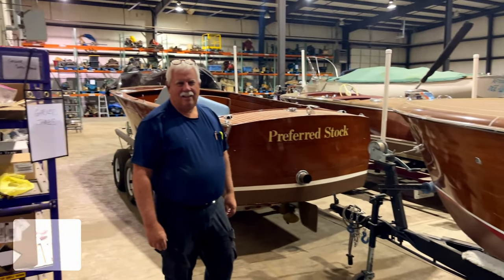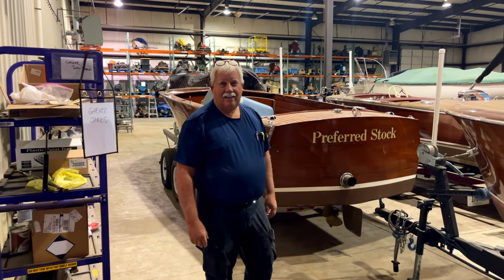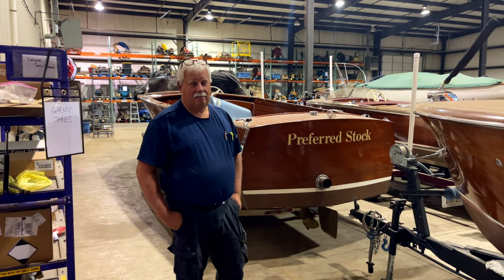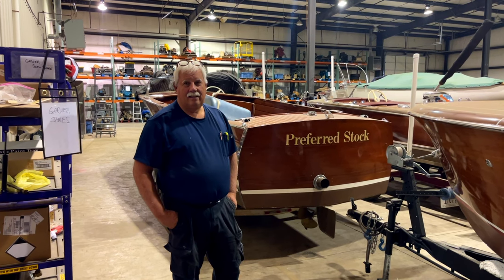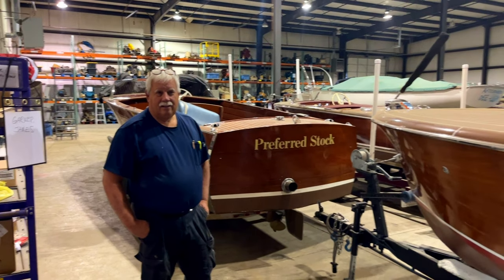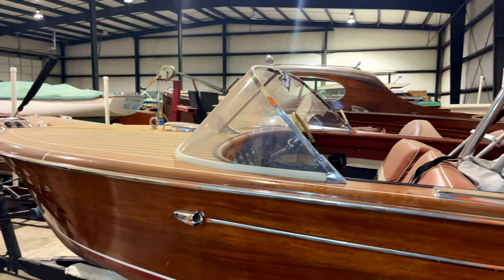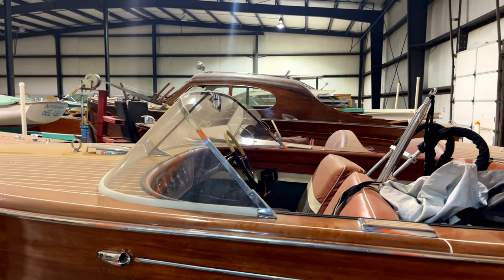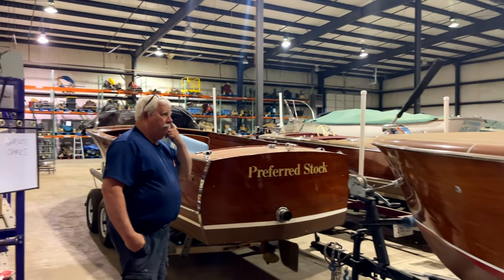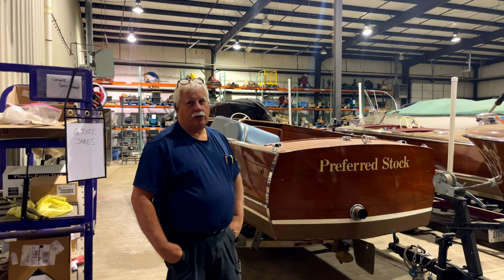Paul, this is awesome. I think most of the people in Russell County around Lake Cumberland don't actually know about your business. You do full restoration from start to finish for so many boats — it's very important that people know about you. We're probably the largest wooden boat restoration shop in the US.